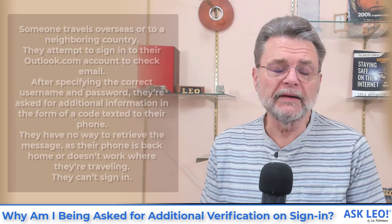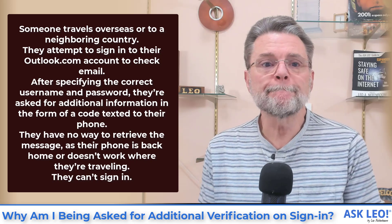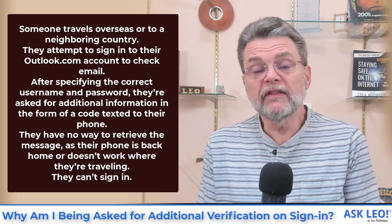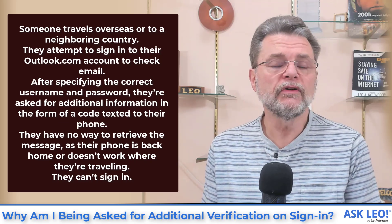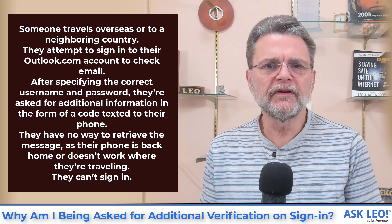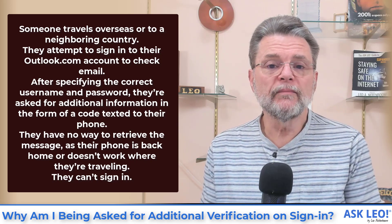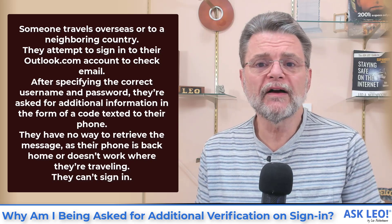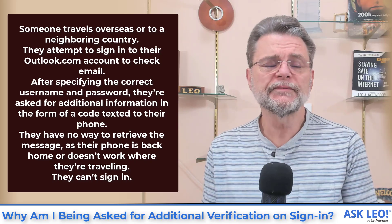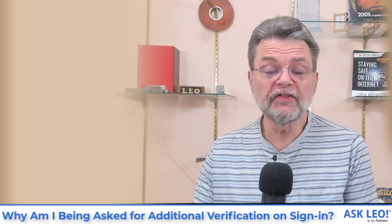Here's one I hear frequently. Someone travels overseas or to a neighboring country. They attempt to sign in to Outlook.com to check their email. After specifying the correct username and password, they're asked for additional information in the form of a code texted to their phone. They have no way to retrieve the message because their phone is back home or just doesn't work where they're at. The result? They can't sign in. Yeah, that is frustrating.